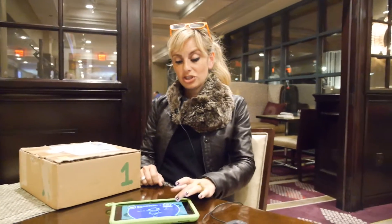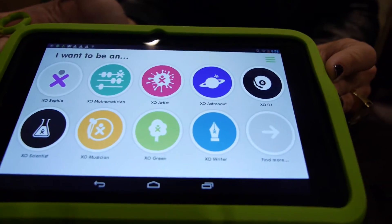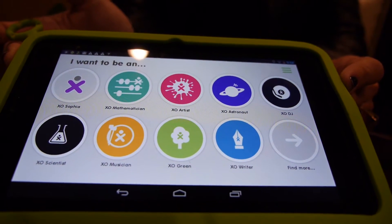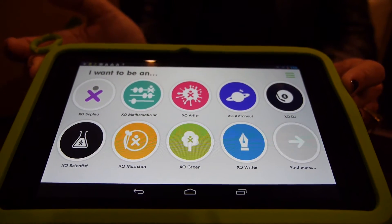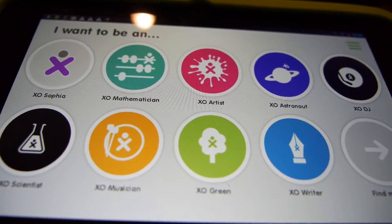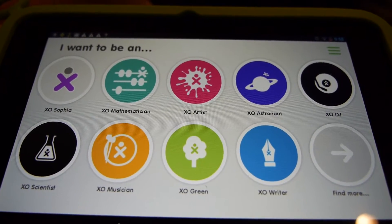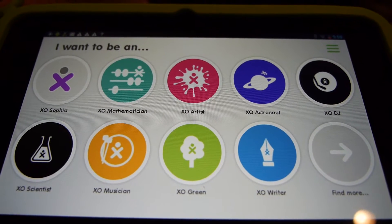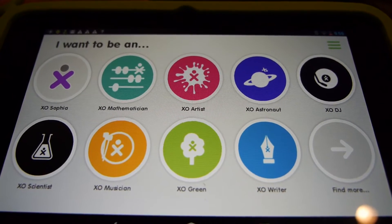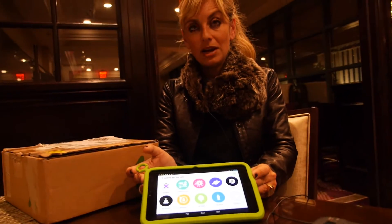We unveiled three products, and this is the one that got the major PR promotion. This is the XO tablet. It has a new user interface called XO Learning, designed for children two to three years old up to twelve years old.